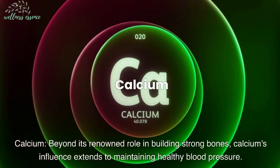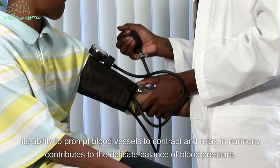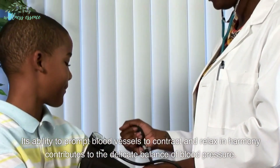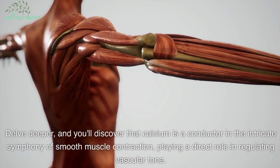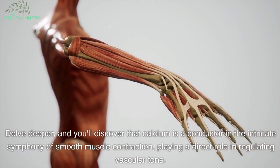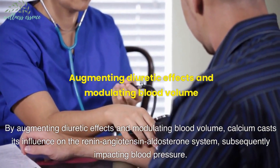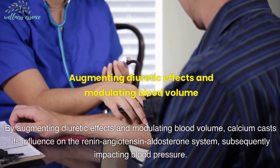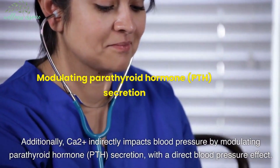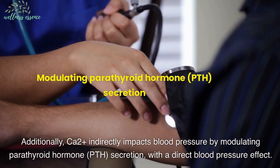Calcium—beyond its renowned role in building strong bones, calcium's influence extends to maintaining healthy blood pressure. Its ability to prompt blood vessels to contract and relax in harmony contributes to the delicate balance of blood pressure. Calcium is a conductor in the intricate symphony of smooth muscle contraction, playing a direct role in regulating vascular tone. By augmenting diuretic effects and modulating blood volume, calcium casts its influence on the renin-angiotensin-aldosterone system, subsequently impacting blood pressure. Additionally, Ca2+ indirectly impacts blood pressure by modulating parathyroid hormone (PTH) secretion, with a direct blood pressure effect.